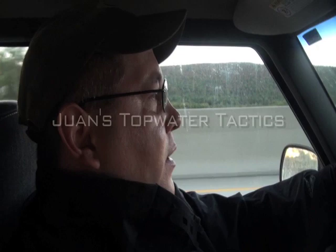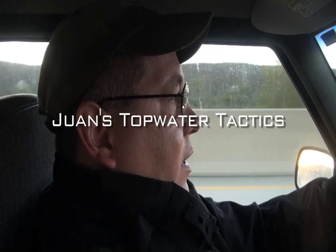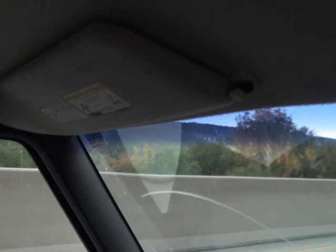Today we're going to try to get a topwater bite going. The air temperature should be about 65 degrees today, a little sunny. I don't like a lot of sun, but this time of year in the fall, sometimes the fish will break the rules and bite on topwater maybe all day because they get really aggressive in their feeding. Water temps are probably hovering right on the edge of 60 degrees, so the fish should be pretty active.